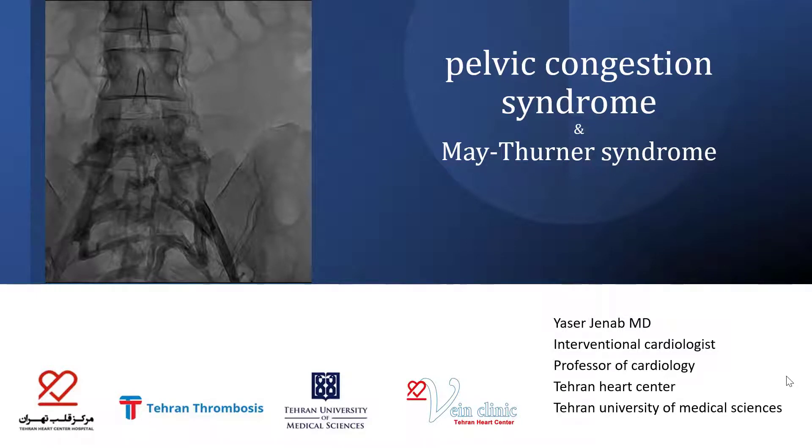Hello, I'm Yasser Janab, Interventional Cardiologist at Tehran Heart Center, presenting the case of Pelvic Congestion Syndrome and May-Turner Syndrome.